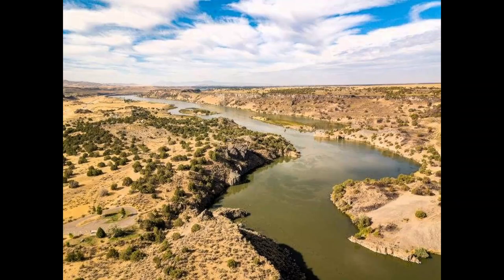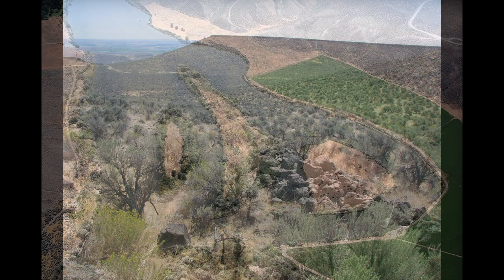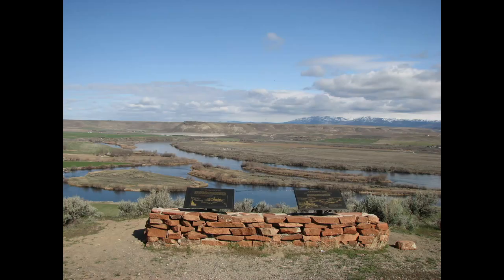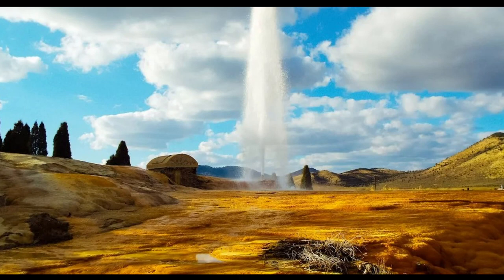When it comes to visiting the trail in Idaho, putting together a short list of must-sees is hard given so many routes and interesting sites. But Jerry's short list includes the Soda Springs area, the Fort Hall Replica, Three Island Crossing, and City of Rocks on the California Trail.